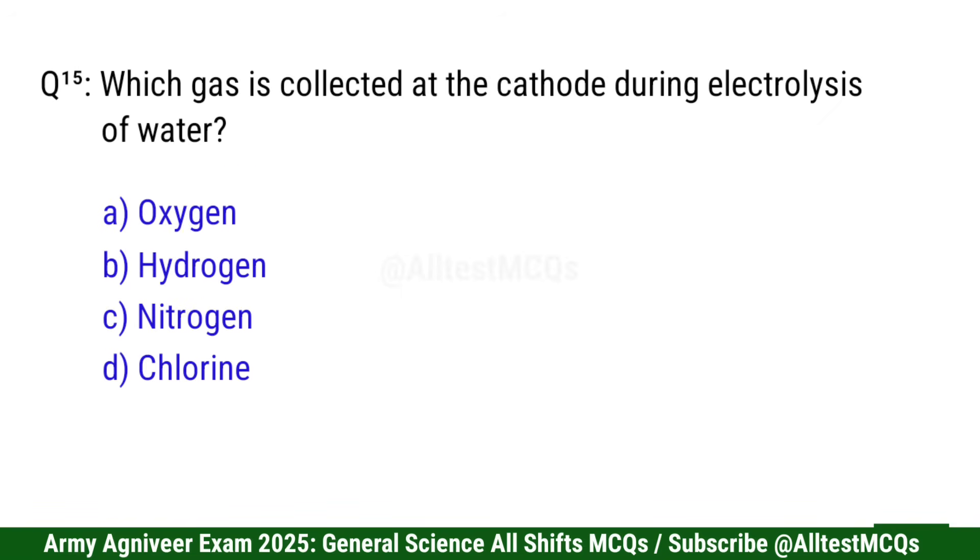Question 15: Which gas is collected at the cathode during electrolysis of water? Correct option is B: Hydrogen.